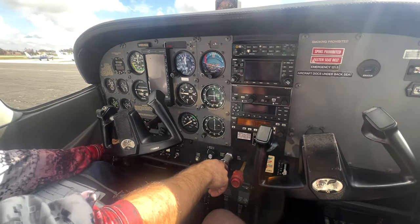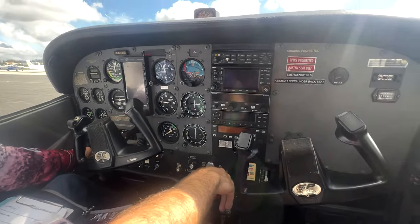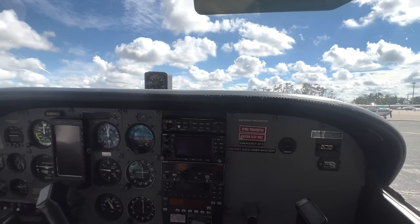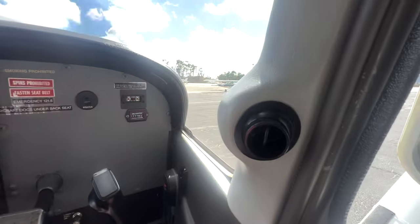Clear prop — make sure there's no animals or people in the propeller area. That would be a gruesome sight. Yeah. Yes, sir.